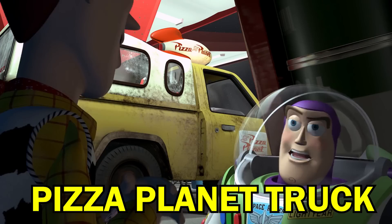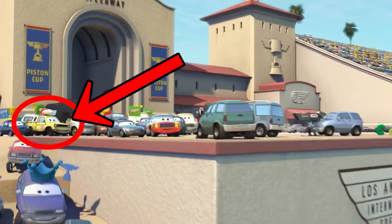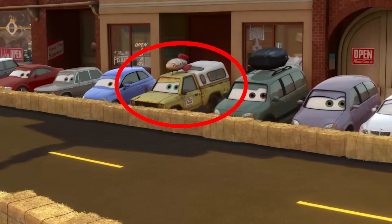Let's start with The Pizza Planet Truck, which debuted in Pixar's first feature Toy Story and which has appeared in almost every Pixar film to date. In the Cars universe, The Pizza Planet Truck is actually a character called Todd, and in the first movie he appeared as an onlooker at the Los Angeles International Speedway. He cameoed twice in Cars 2, the first time appearing on TV and the second as a spectator at the Radiator Springs Grand Prix.